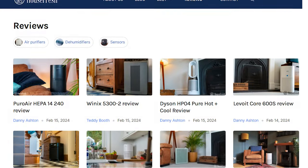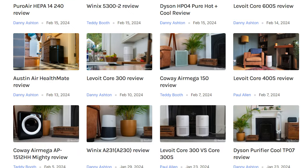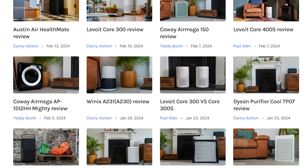Hi, I'm Danny from HouseFresh and behind me are some of the best air purifiers on the market right now. All the recommendations I make today are going to be based on 62 hands-on reviews that involve gathering data on air cleaning performance, sound level generation, and long-term running costs.